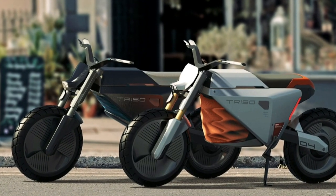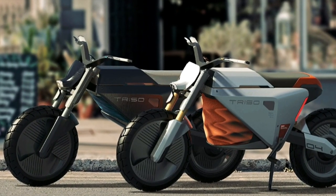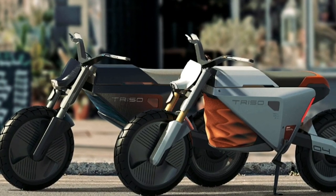The Triso electric motorcycle is just a project idea at the moment, but it would be nice to see it come to fruition one day.